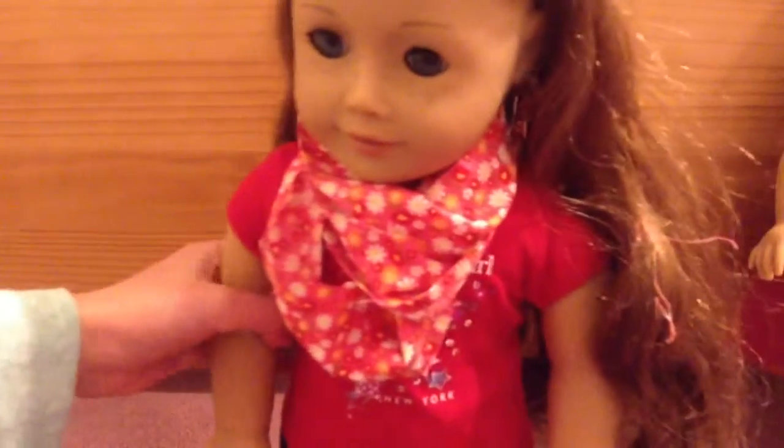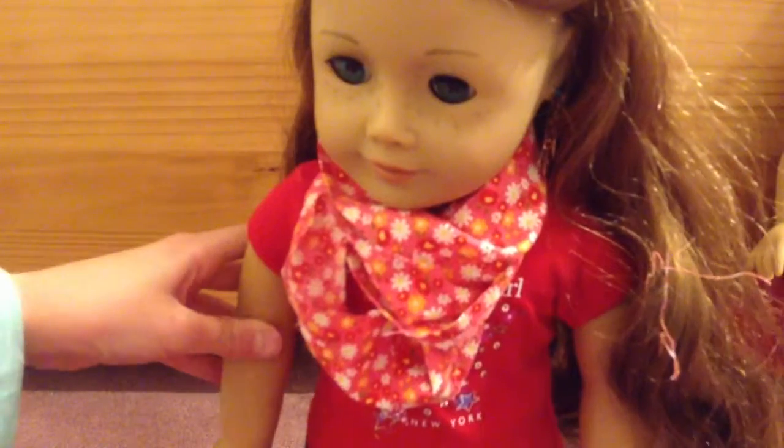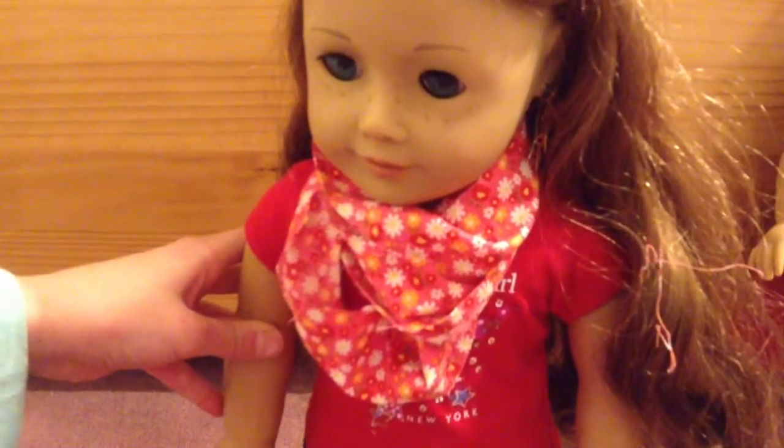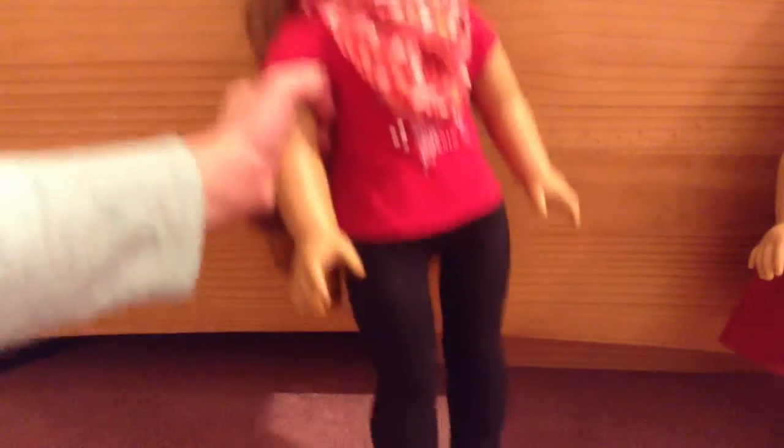And then next I have Sage, and she's just wearing a bow in her hair and a scarf that I made — it was really easy. I just had to cut a strip of fabric and then sew it together. And she's wearing a red shirt from American Girl, and then black leggings and her sneakers.